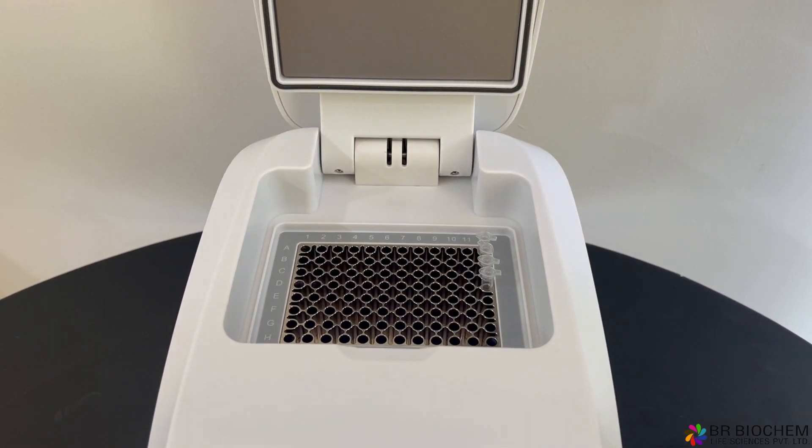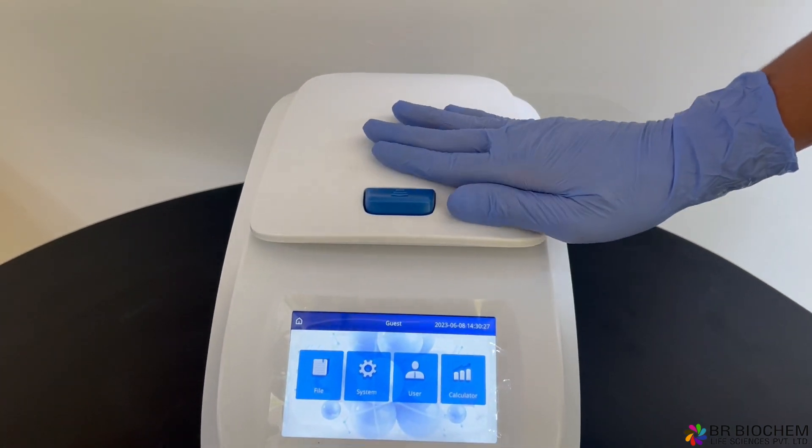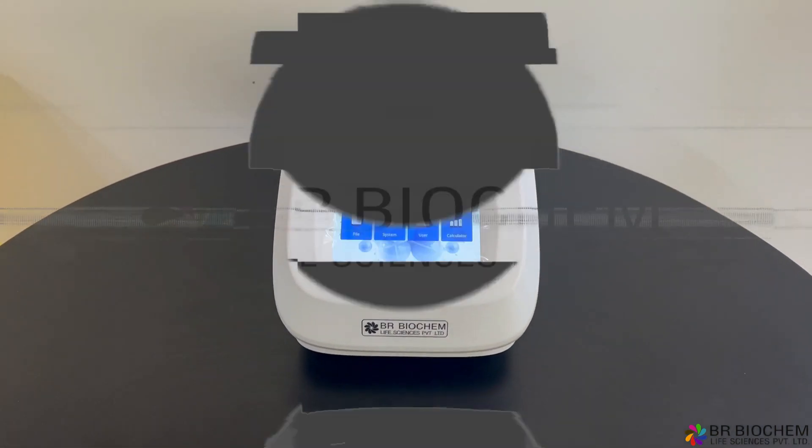Upgrade your lab with the BRPCR100T gradient PCR for unparalleled precision and efficiency.